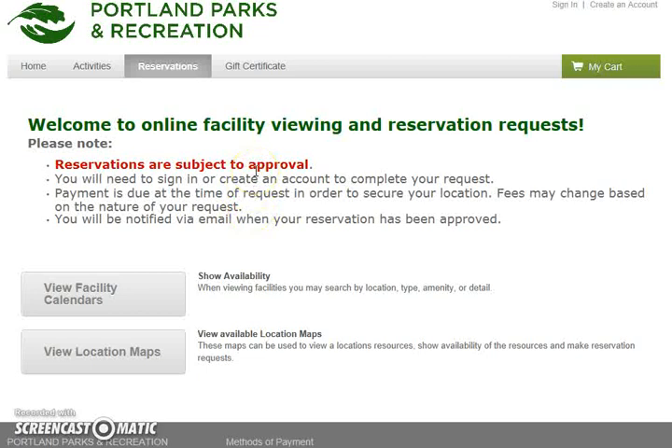This harkens back to our review process. We just want to make sure that the picnic reservation that you have made is exactly what you need at the location that you need, and if there are changes to your request it may change the fees that you are charged. Finally, you will be notified by email when your reservation has been approved, or if we need additional information we will contact you by email or by phone to ask some additional questions.